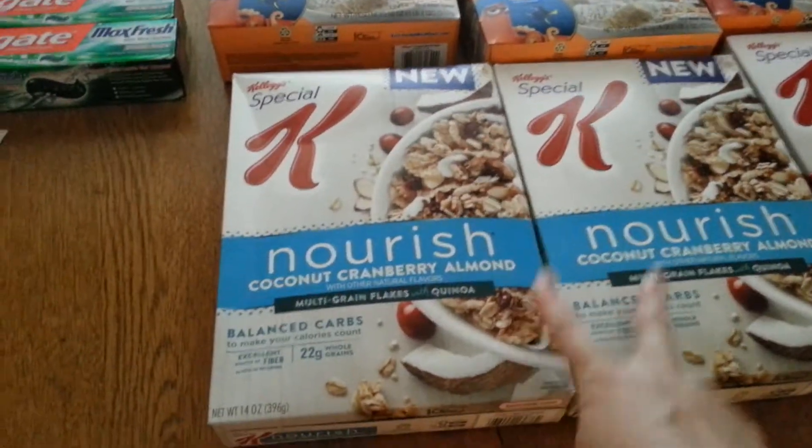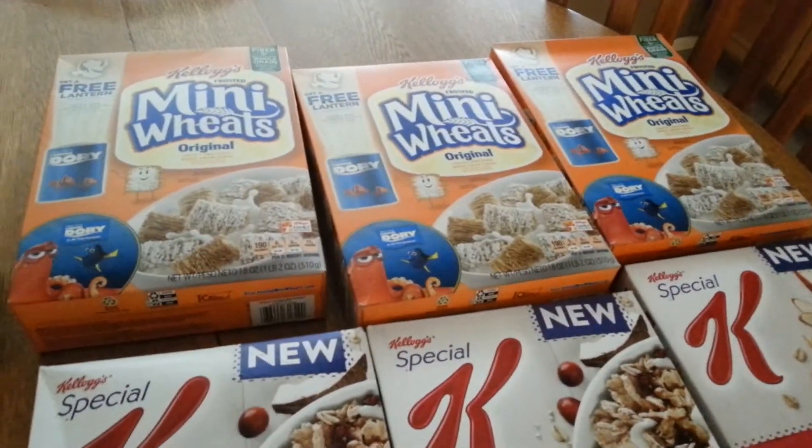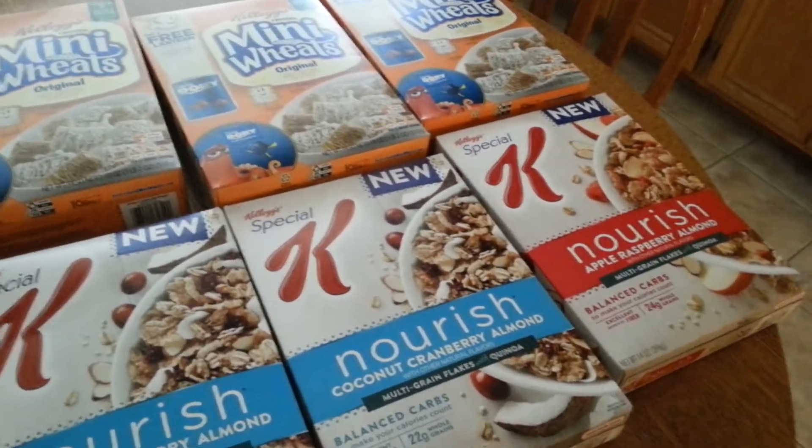These are my favorite, favorite cereals in the whole wide world. I don't really do the Mini-Wheats, but my mother-in-law loves them, so I'll give them to her and she'll be thrilled to get them.